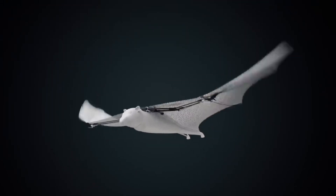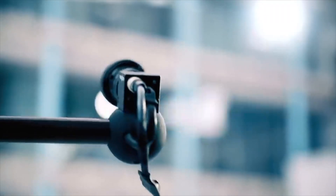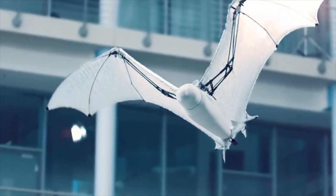It should be noted that the developers have equipped the fox with an infrared sensor system that transmits data about the surrounding space wirelessly. Thanks to the sensors, this Bionic Fox can fly in semi-automatic mode.